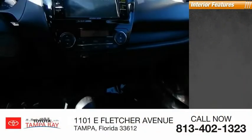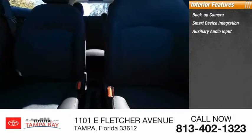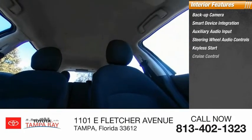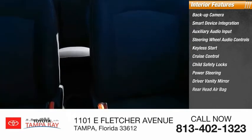Inside you'll find a backup camera, smart device integration, auxiliary audio input, steering wheel audio controls, keyless start, cruise control, child safety locks, power steering, driver vanity mirror, and rear head airbag.